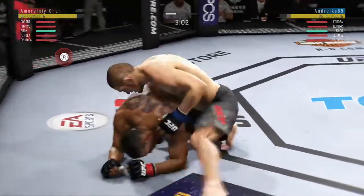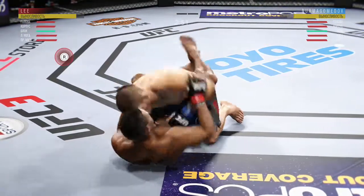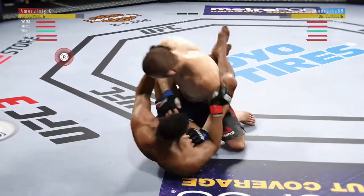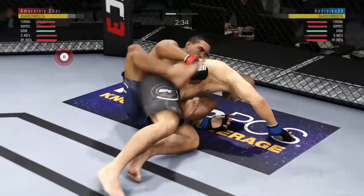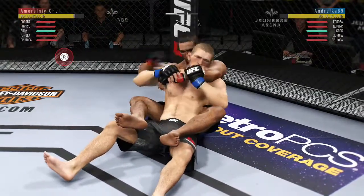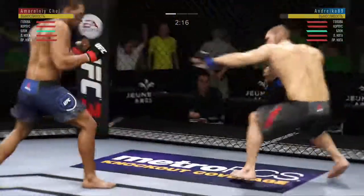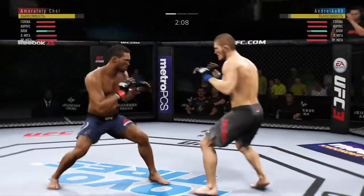Excellent movement here on the ground. Beautiful body shot. He's moved into half guard there. He's moved into half guard again. And he winds up on top. Effective strike there by Lee. He just decides to get up here. Blocks the shot.